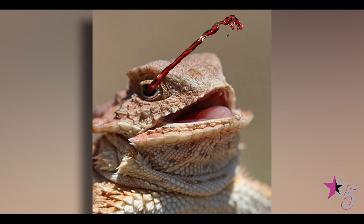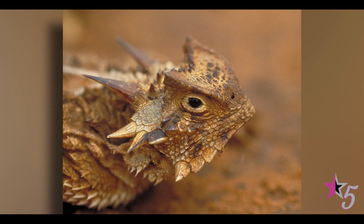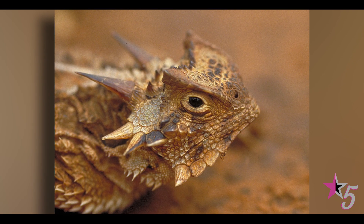Although they win most fights when they squirt blood, the lizard loses as much as 30% of its blood. On the plus side, they do recover quickly enough to go about their normal lives.